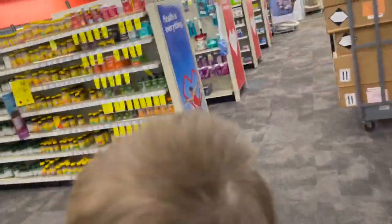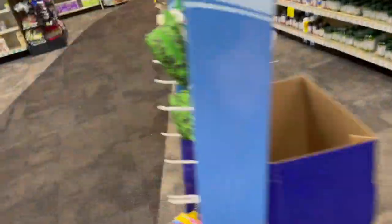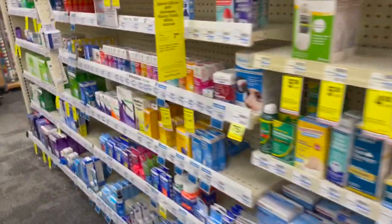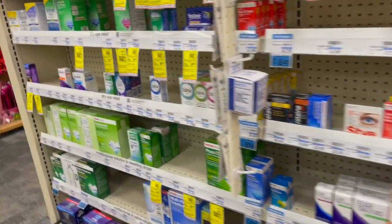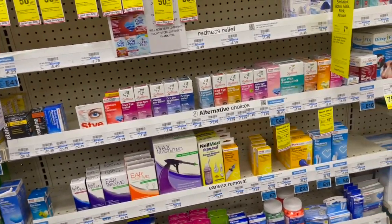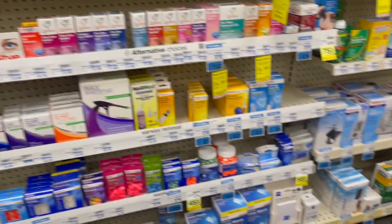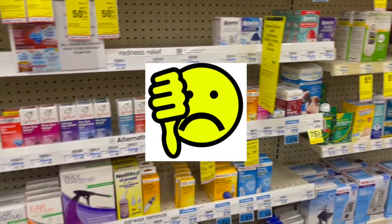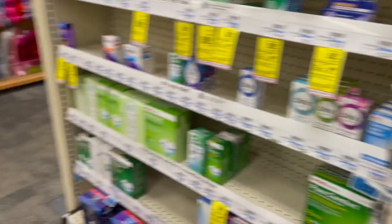We're at our first CVS — let's see what we can find. This is the section where we usually find it: the ear and eye section with the contact solution. But in this store it was a no-go. We just finished our first one and they did not have any, so we're going to our second one.